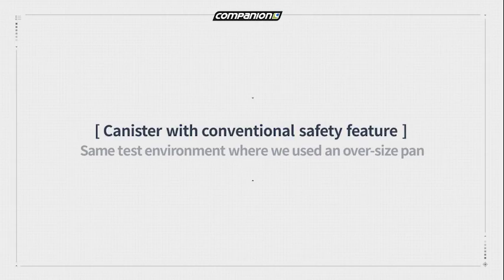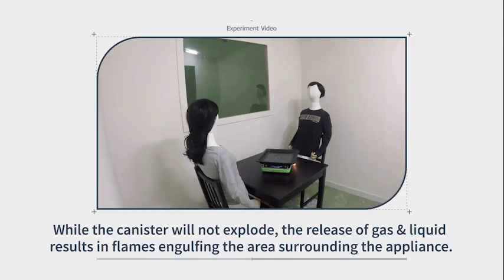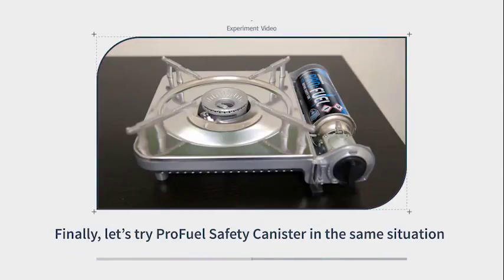Next, the stove is fitted with a canister featuring a rim gas release safety valve. While the canister will not explode, the release of gas and liquid results in flames engulfing the area surrounding the appliance.